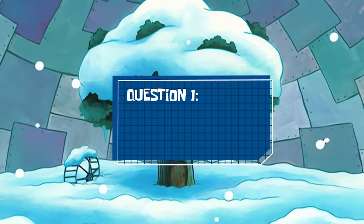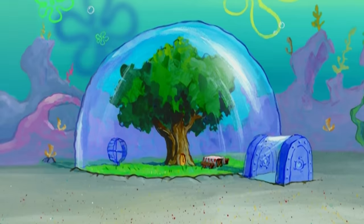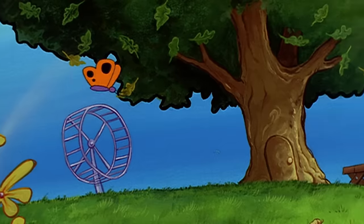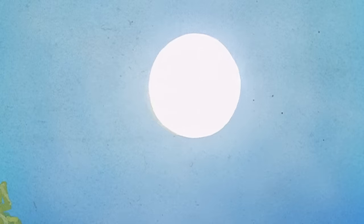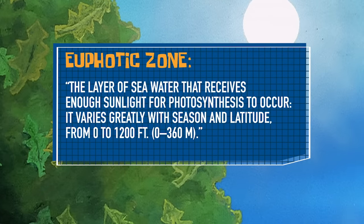Question one: could this tree even survive? In order for the Tree Dome to function as a habitat, it needs plant life to provide oxygen. If this tree is on the bottom of the Pacific Ocean, how could it possibly get enough sunlight to survive? Well, actually, that's the easy part. As long as the Tree Dome is in the euphotic zone of the ocean, sunlight would reach it no problem.